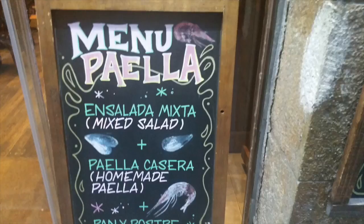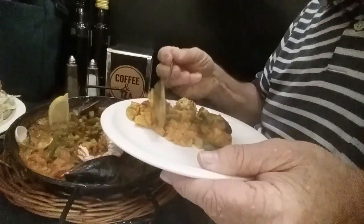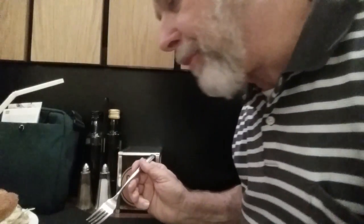We're looking for some place to eat on La Rambla. When in Spain, you've got to try this classic rice dish. This one is loaded with seafood. And the sangria is great too.